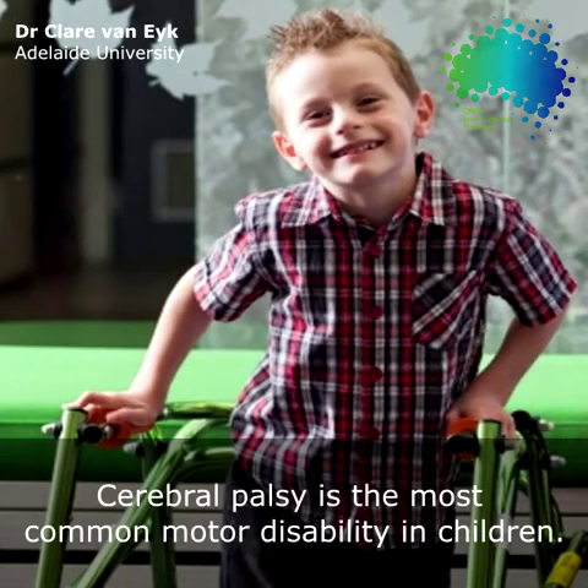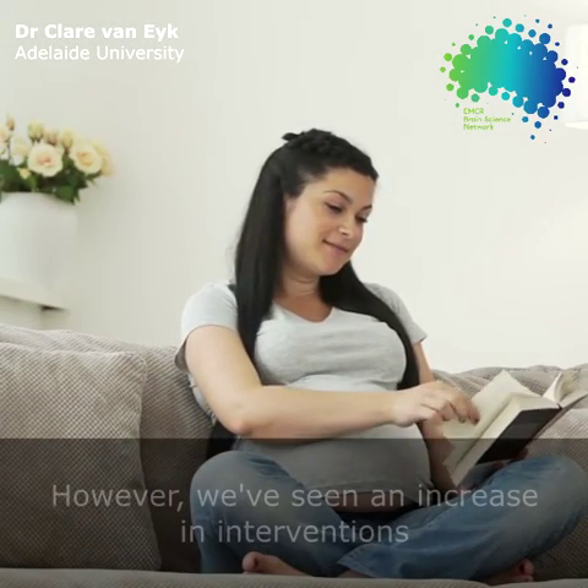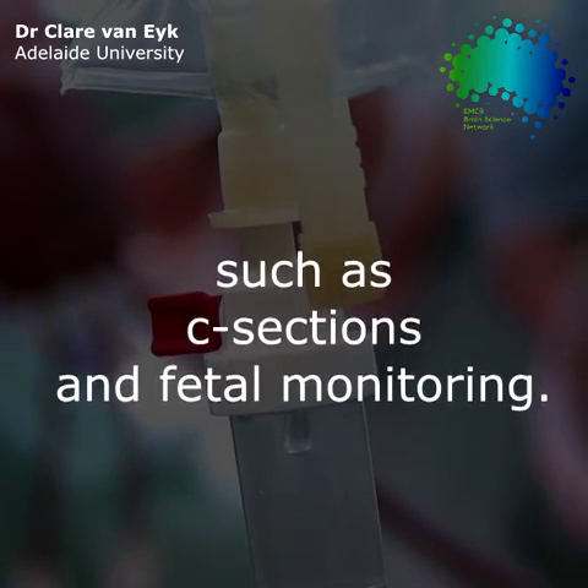Cerebral palsy is the most common motor disability in children. It's generally been thought to be the result of birth injury, however we've seen increasing interventions such as c-section and fetal monitoring and they've had little effect on cerebral palsy rates.